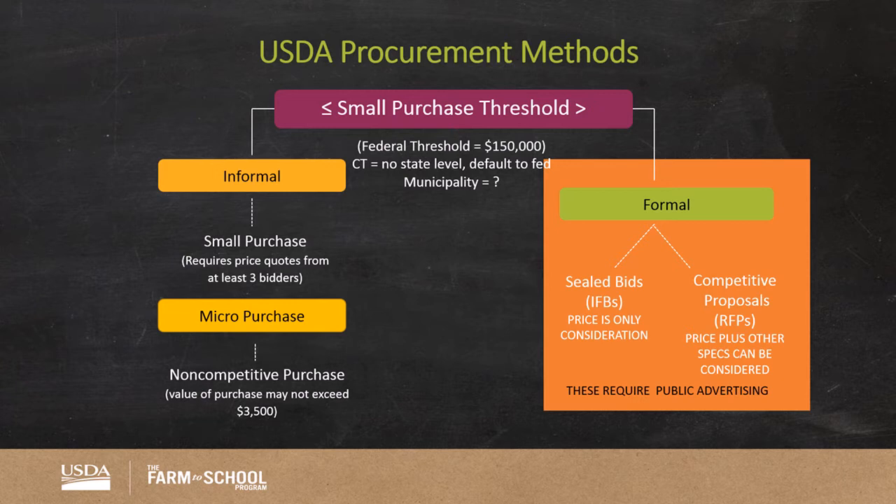USDA has set purchasing thresholds, also known as upper and lower limits, for each of the three levels of purchases. The small purchase thresholds used for all purchases over $150,000, shown in the orange box here, would require a formal bid process using either sealed bids or competitive proposals. Sealed bids typically are awarded based on price only. Competitive requests for proposals allow the writer to include specifics such as delivery, quality, and food specifications to be included in the award analysis, as long as it is clearly defined in the bid.